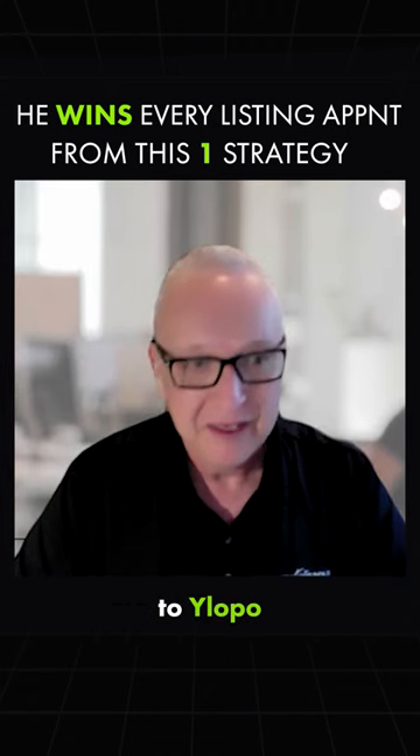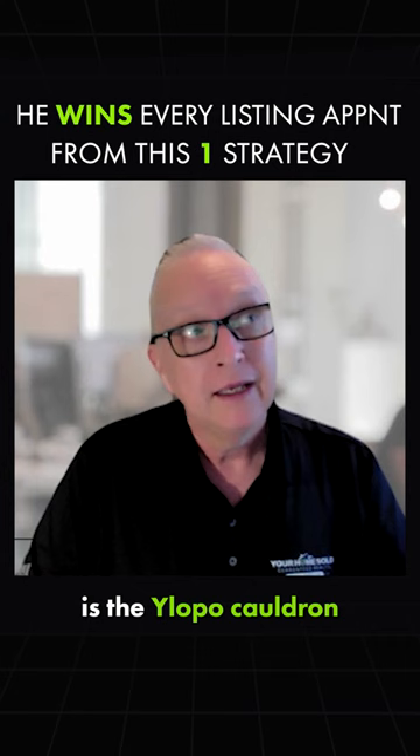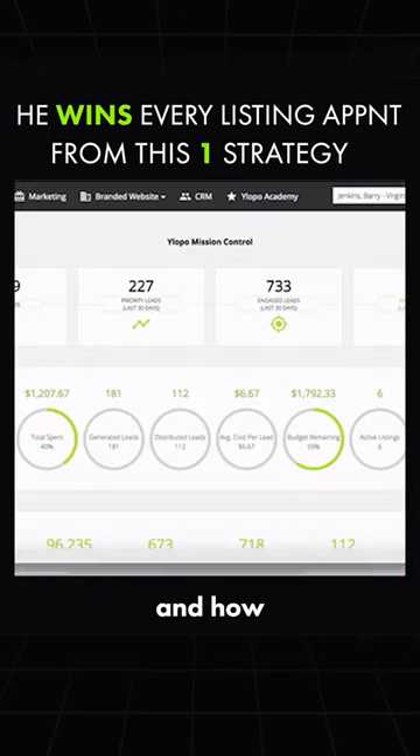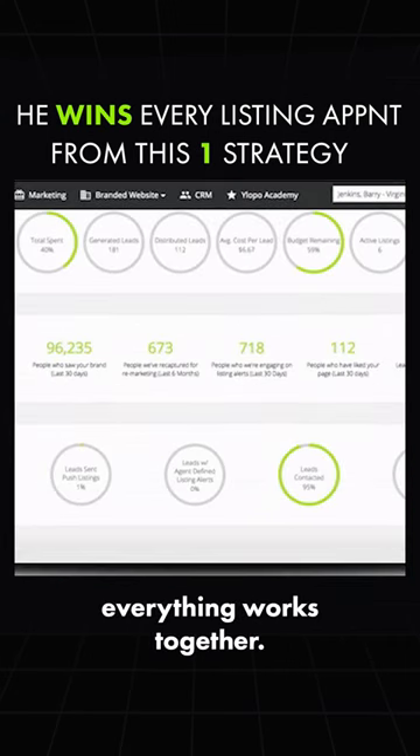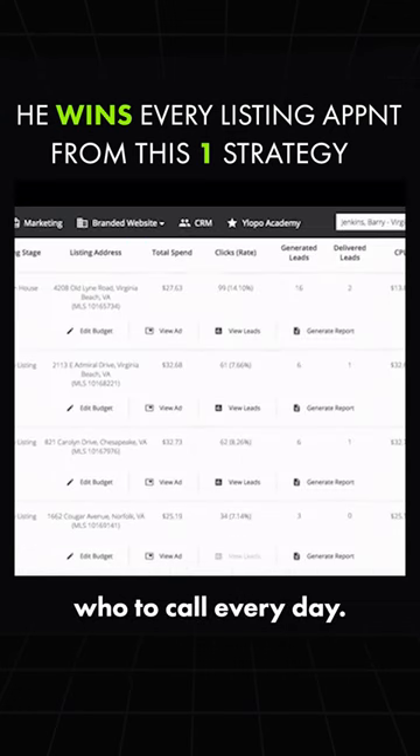But there are so many aspects to Wyla Lopo. One of the other real benefits is the Wyla Pro Cauldron and how everything works together — it helps my ISA prioritize who to call every day.